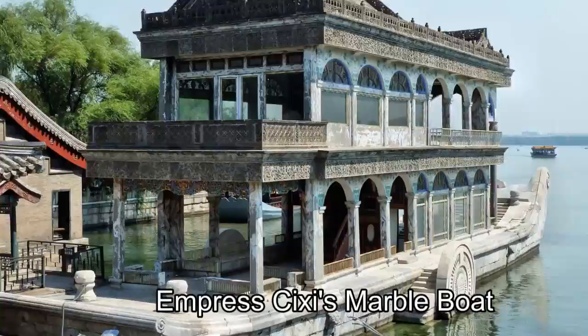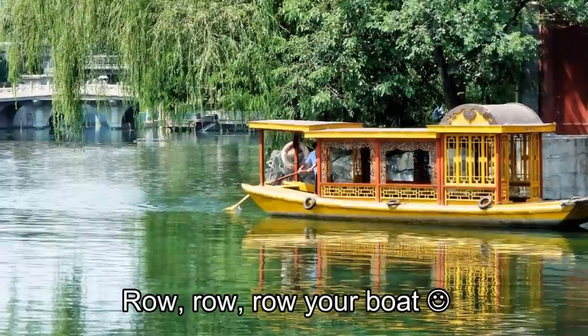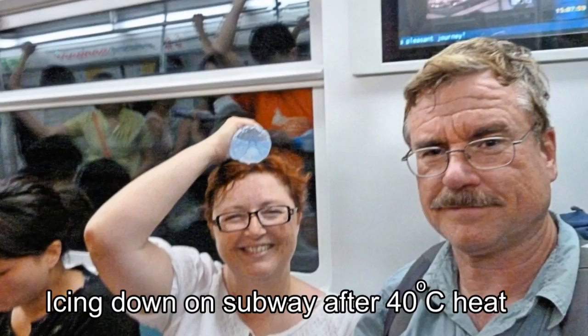Near the end of the impressive 728-meter-long Long Corridor is the amazing marble boat, rebuilt by the Empress Dowager Cixi in 1893 using money she diverted from China's Imperial Navy. With our visit to the Summer Palace over, we escaped the stifling heat by going underground for a return trip on the subway.